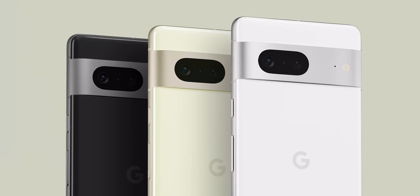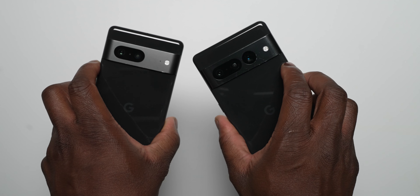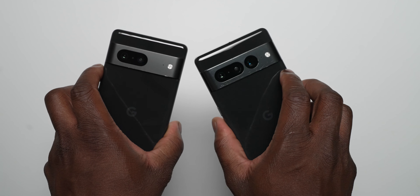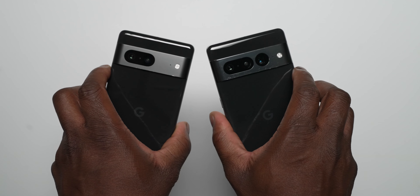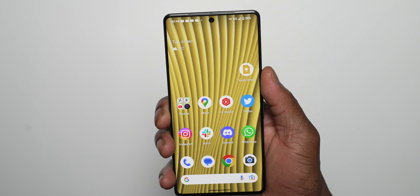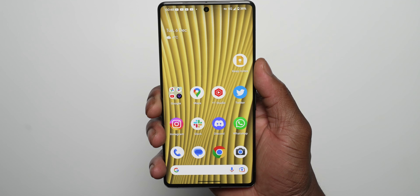The first thing you're wondering is what Pixel devices are eligible for the December 2022 security patch. It's available on both the Pixel 7 Pro and Pixel 7, all three Pixel 6 devices — the Pixel 6 Pro, Pixel 6, and Pixel 6a — the Pixel 5, the Pixel 4a, and Pixel 4a with 5G. If you have any of these devices, you should begin receiving the OTA update as of the first Monday of the new month.